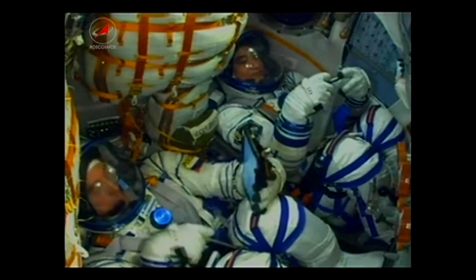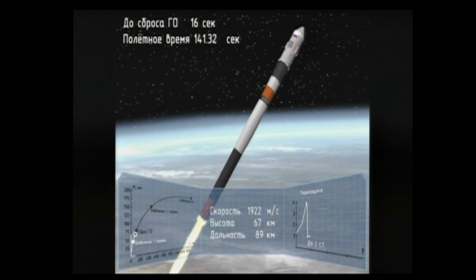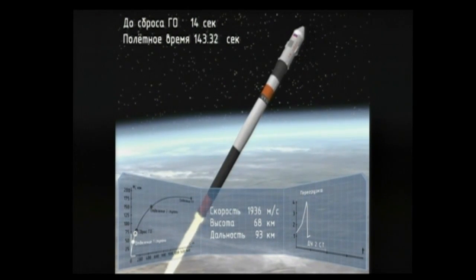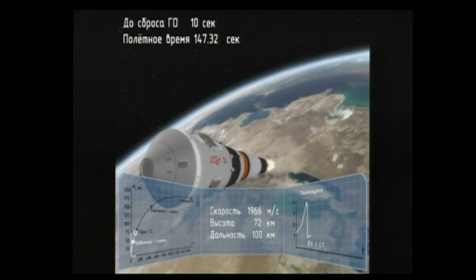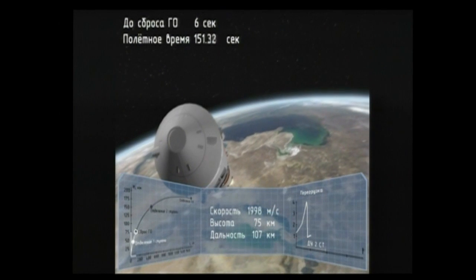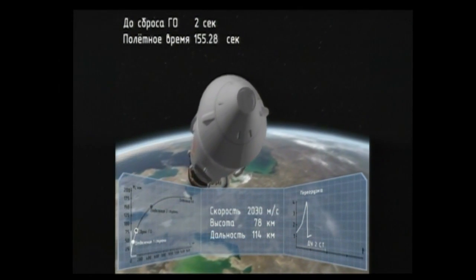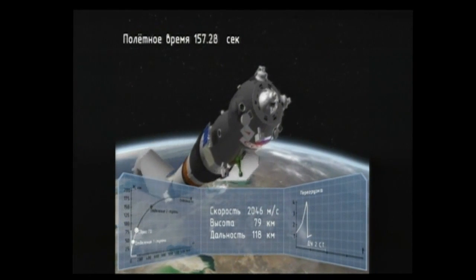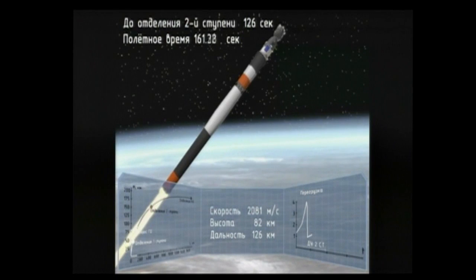One hundred and thirty seconds into the flight, stabilization is nominal. One hundred and fifty seconds into the flight, second stage thrusters are functioning nominally.